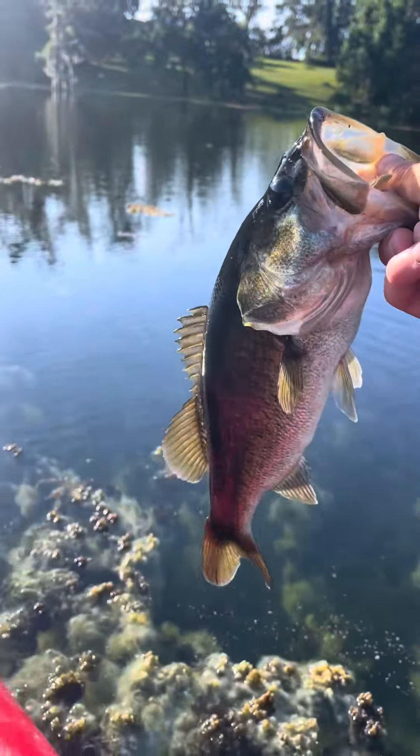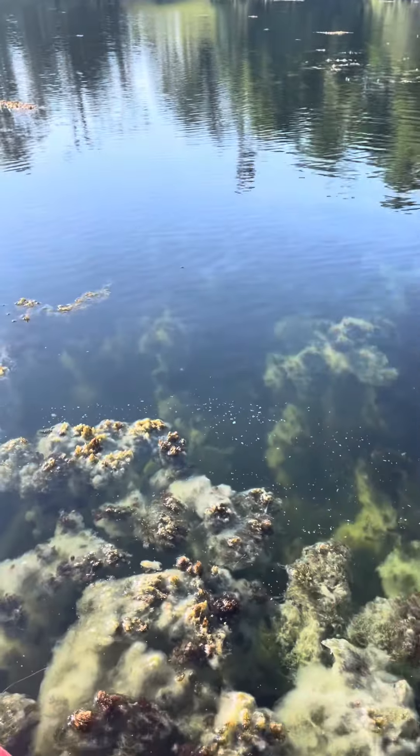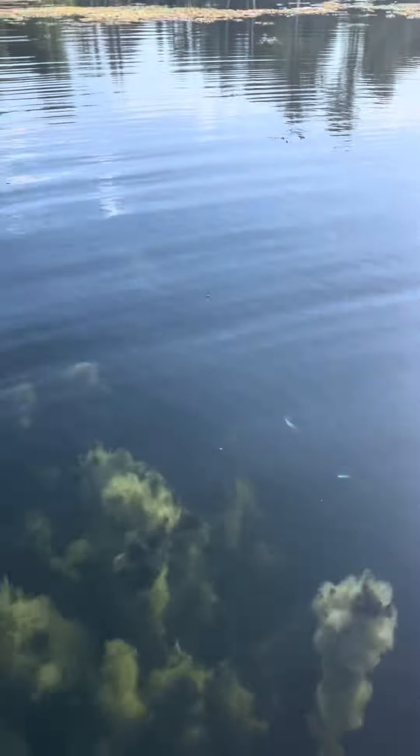What's up y'all, just caught another one — about a pound this time — on the cinko in watermelon red that I made. Get a release, there she goes.